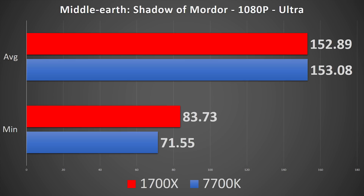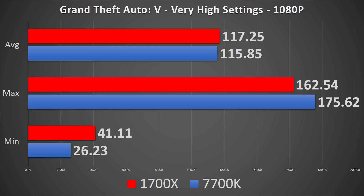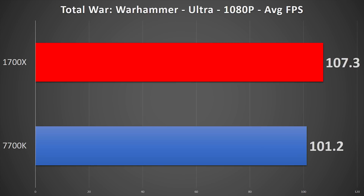Middle-earth: Shadow of Mordor runs at just 0.2 FPS lower on the 1700X, but the minimums are about 10 FPS higher. Hitman in DirectX 12 shows the 7700K averaging 100 FPS while the 1700X hits 103 FPS — about 3% better. Grand Theft Auto V shows a 1.4 FPS gain in favor of the 1700X, barely even a 1% increase, but a win's a win. Rise of the Tomb Raider in DirectX 12 gives the 1700X nearly a 5 FPS gain with an average over 100 FPS plus improved minimums. Finally, in the CPU-tough Total War: Warhammer, the 1700X hits its largest lead — a 6% victory over the 7700K.